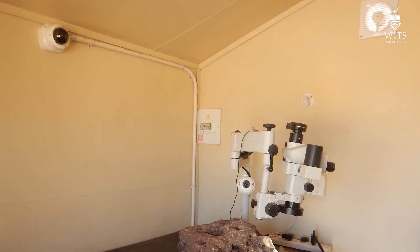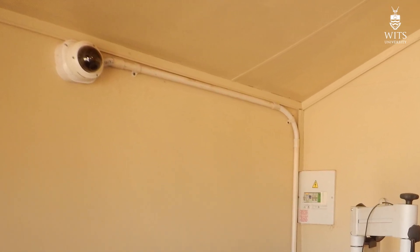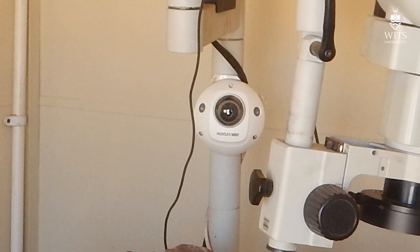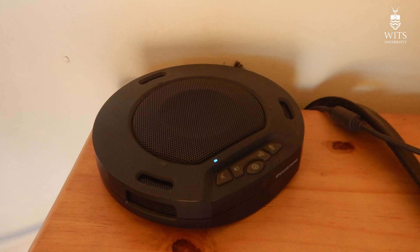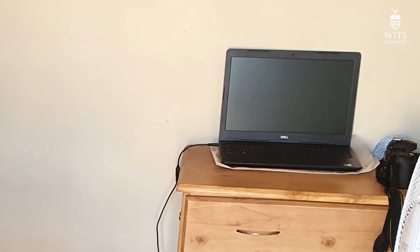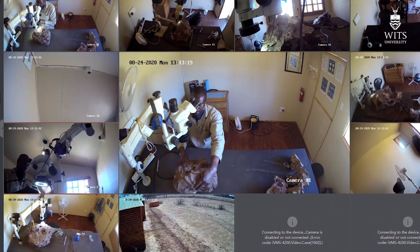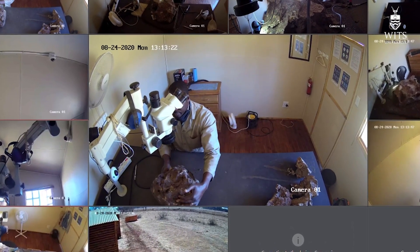We then installed a number of cameras and conferencing tools in the labs. There are actually four cameras in the lab: two are monitoring cameras, one over the whole area and the other situated for a close-up view. There is also an HD conferencing camera and a microphone speaker setup, as well as a computer camera. This setup allows the technicians to interact with each other on questions of preparation, and we scientists to not only follow the progress of preparation, but interact with the technician at any time on questions of preparation or questions about the anatomy of a fossil being prepared.